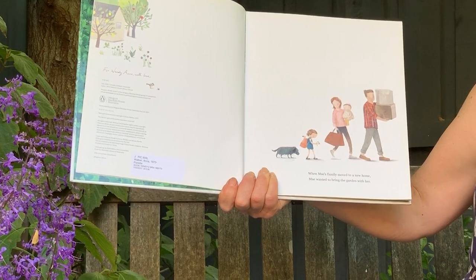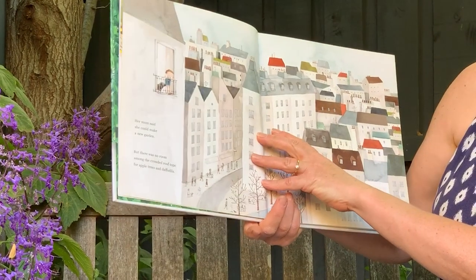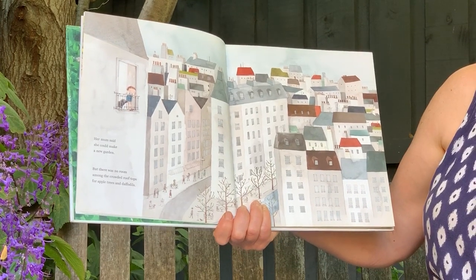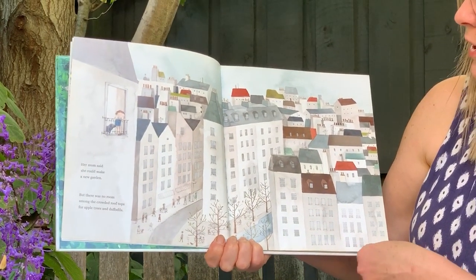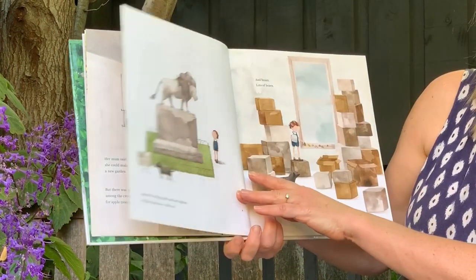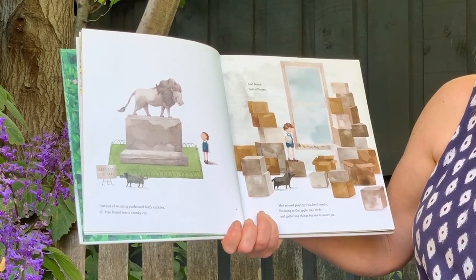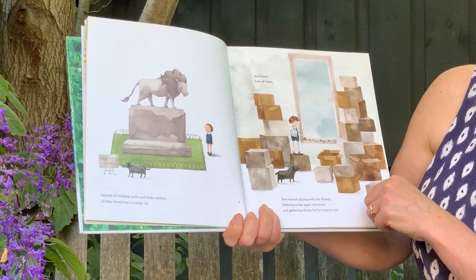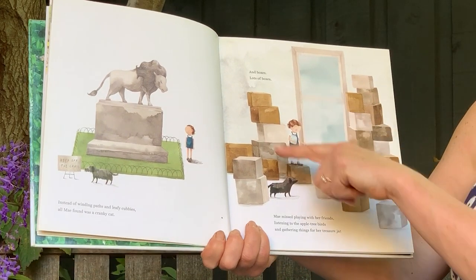When Maeve's family moved to a new home, Mae wanted to bring the garden with her, but her mum said she could make a new garden. But there was no room among the crowded rooftops for apple trees and daffodils — there's almost no garden at all, lots and lots of buildings. Instead of winding paths and leafy cubbies, all Mae found was a cranky cat and lots and lots of boxes.